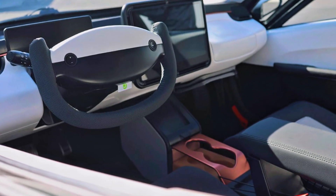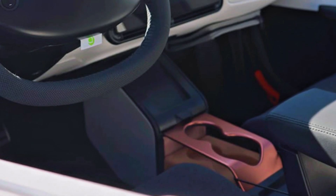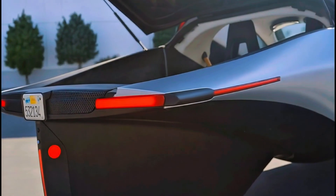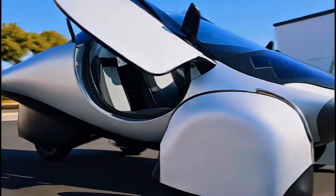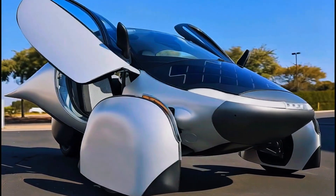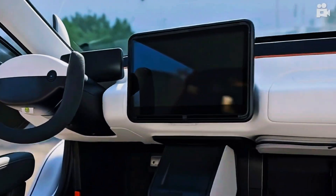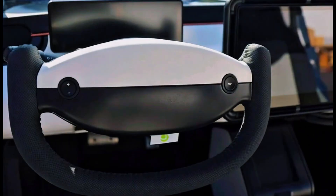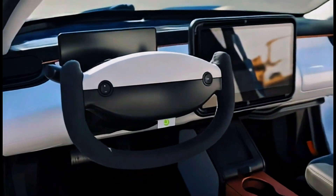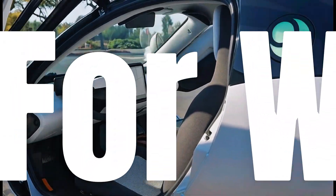A full reveal of their production-ready model is scheduled for June 27, 2025, promising a closer look at the vehicle that could change everything. The Aptera story isn't just about technology — it's about freedom. Freedom from gas stations, freedom from the grid, freedom from compromise. It's about giving power back to the driver and letting the sun do the rest. This is not just a vehicle; it's an evolution. A bold new step in transportation. Aptera isn't chasing the future — it's building it.